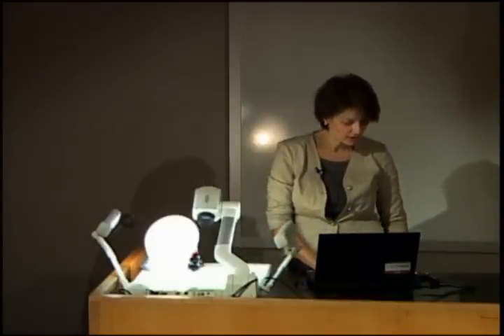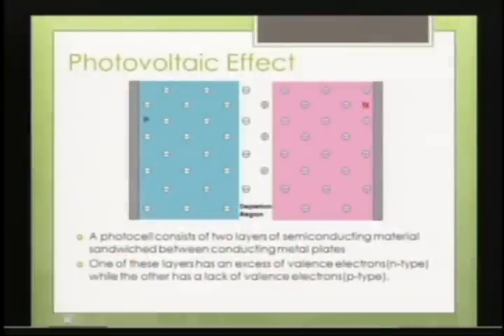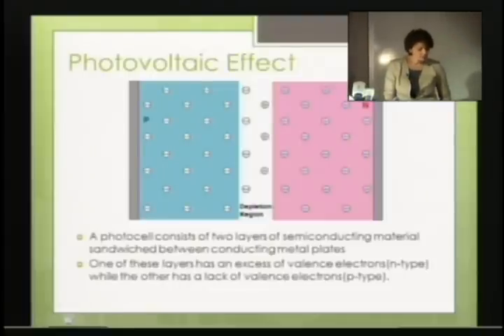So it was a material which was doped with some other element. And together there is a current in between. So why do we have a current in between? This is the photocell, which consists of two layers of semi-conducting material — which you were telling us about — and it's sandwiched between two conducting metal plates.